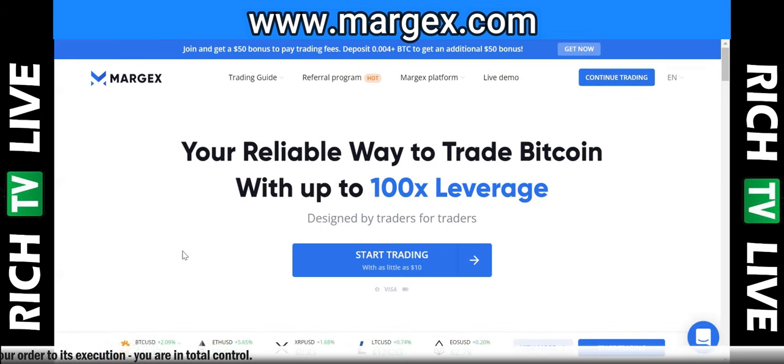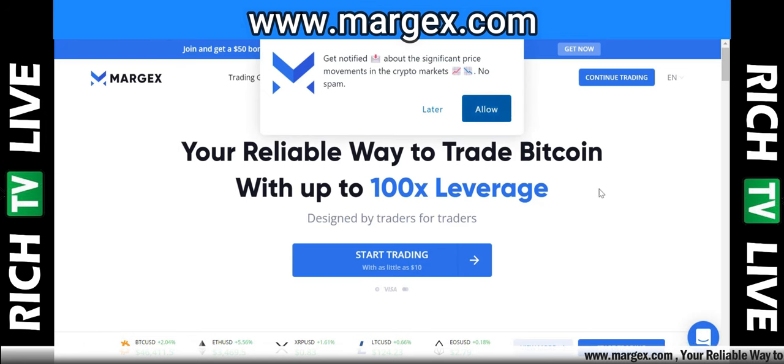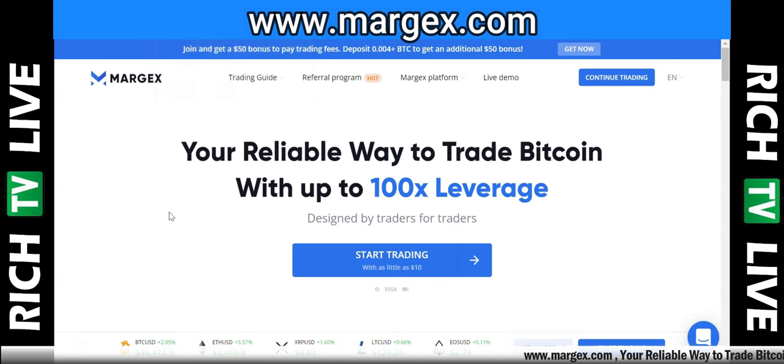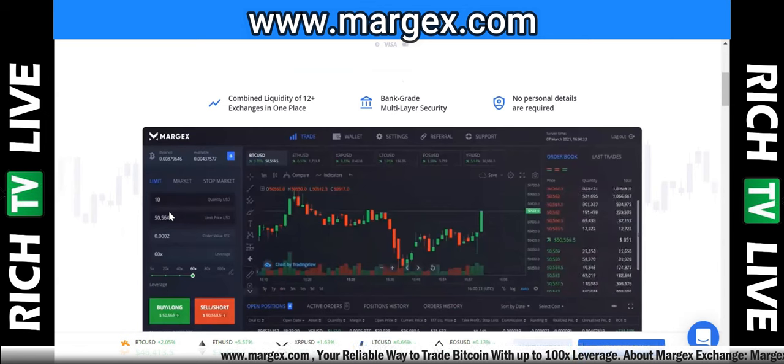Margex: your reliable way to trade Bitcoin with up to 100 times leverage, designed by traders for traders. They solve problems seen on other exchanges and platforms. They offer trading services depending on your country — we're here in Canada. They provide up to 100 times leverage with no KYC, no know-your-customer requirement, so it's very easy to sign up.